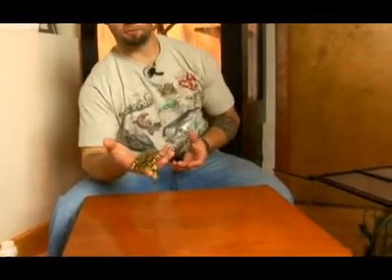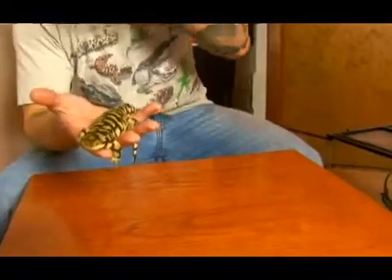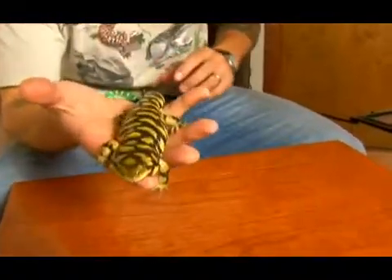Tiger salamanders are one of the largest species of salamander found in North America that are solely pretty much terrestrial, but they do go to the water to lay their eggs. Their large size makes them fairly easy to work with. Tiger salamanders, a lot of them have bright yellow blotches on their skin.